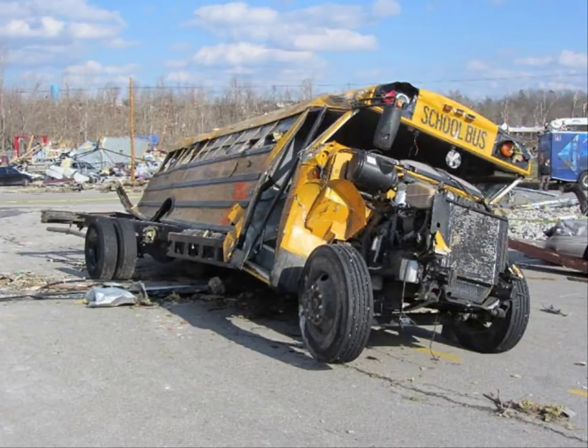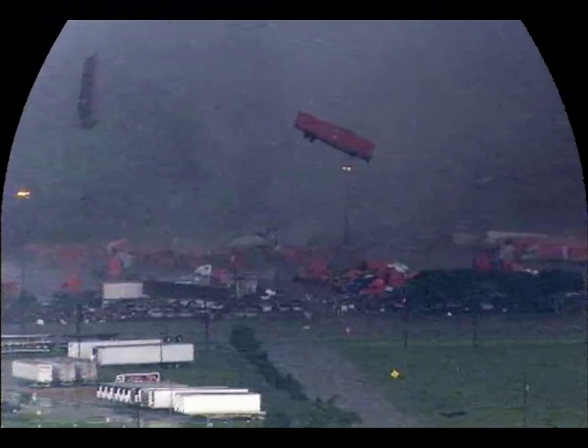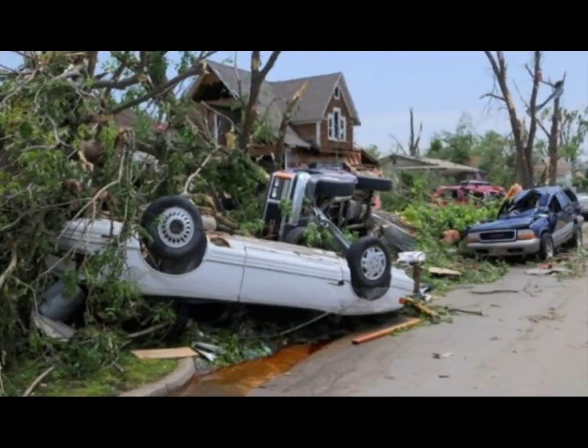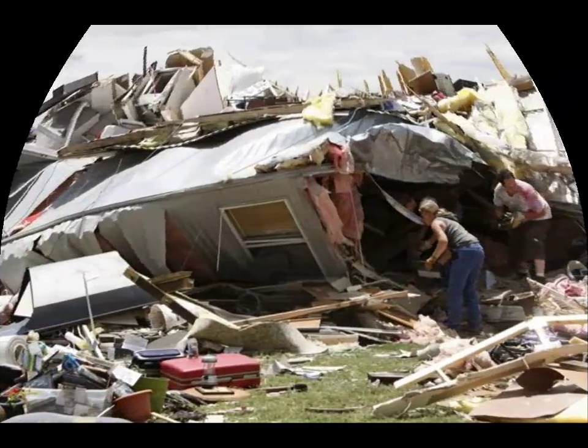One place we don't want to be is on a school bus. Here we see a tractor trailer being picked up by a tornado like it's a toy. You wouldn't want to be in a car either, or a trailer.